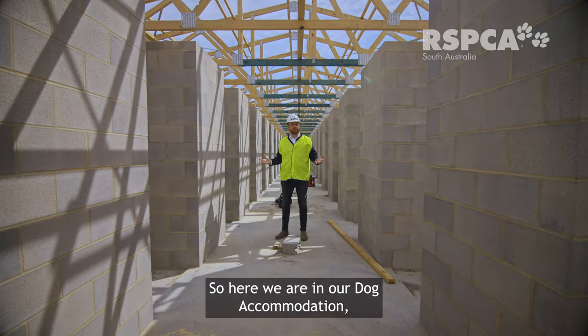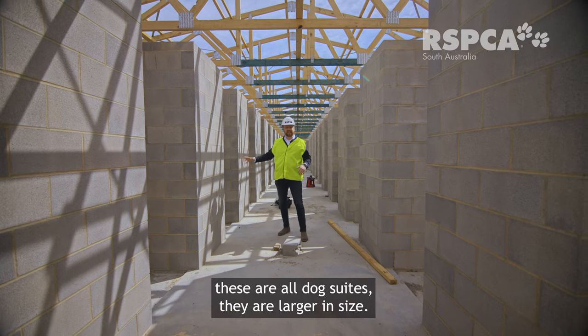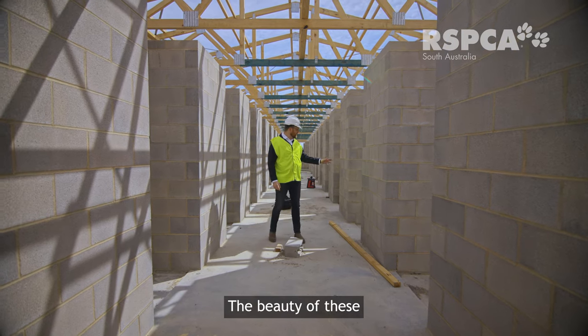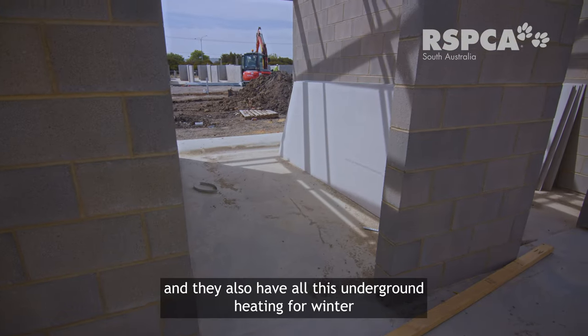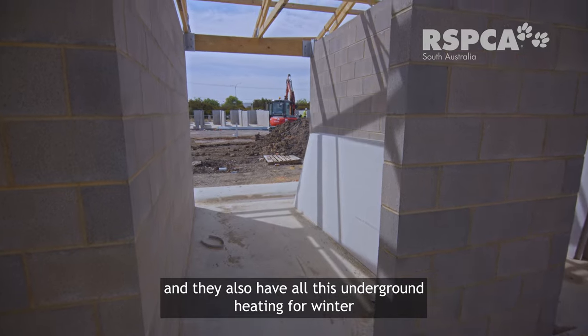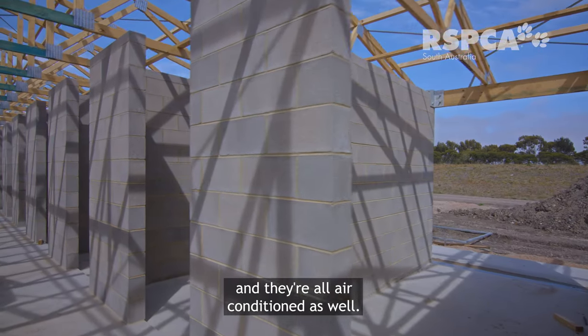Here we are in our dog accommodation. These are all dog suites and they're larger in size. The beauty of these suites compared to Lonsdale is they're inside, and they also have underfloor heating for winter and are all air conditioned as well.